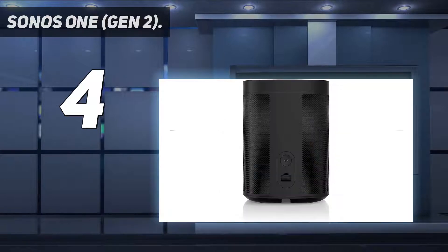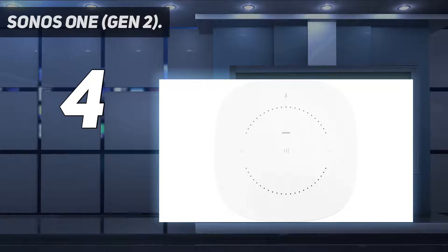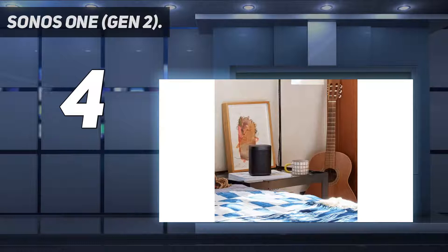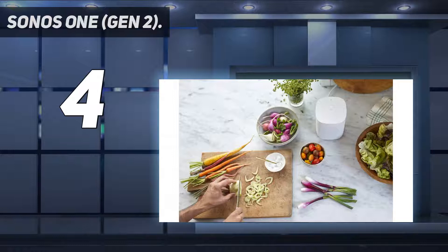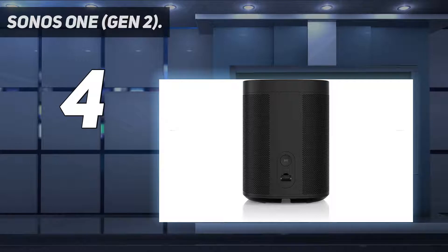You can pair multiple Sonos speakers to form a network and play either the same audio from 130 plus internet services — including Spotify, Apple Music, Pandora, and Tidal — throughout your home, or control the musical output of each speaker individually via the Sonos app. Beyond internet services, Sonos One is compatible with Apple AirPlay 2, meaning you can listen to any purchased audio files stored on your Apple devices at the touch of a button. It's also easy to stream your entire music library from any computer storage drive.